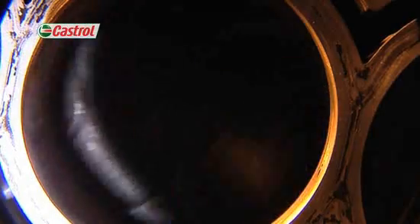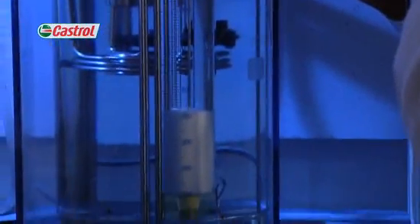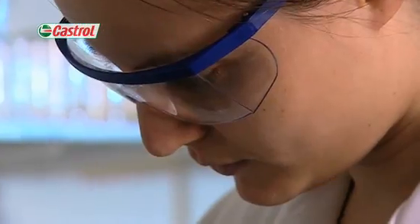Through a series of short videos, you'll be guided through the four key stages of product development. Blending and analytical section shows you how we optimise our formulations both physically and chemically through a range of specialist laboratory and bench tests.